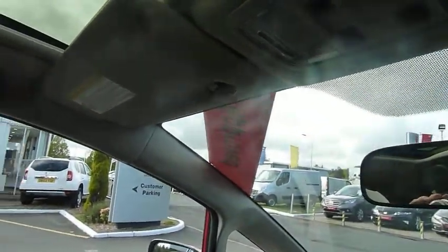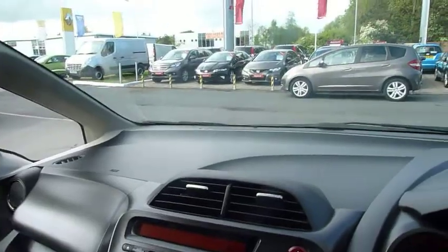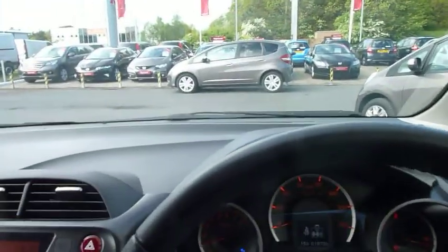With one flick of a switch there is the roof starting to come back, and closing up to a normal headlining. So if you don't like the brightness, you can just drive with the sunroof blind covered up.